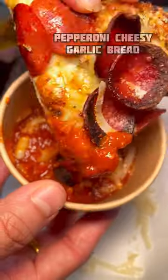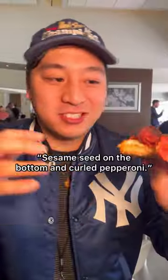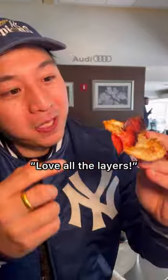Welcome to the garlic bread department. The garlic bread pairs with the signature marinara sauce. Sesame seed on the bottom and curled pepperoni. Love all the layers.